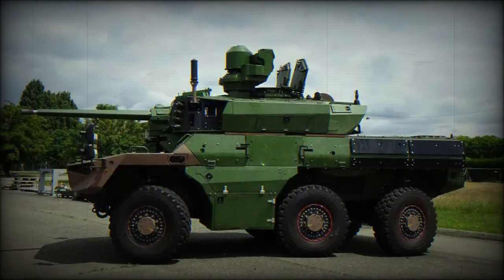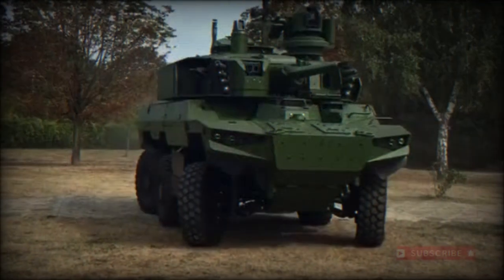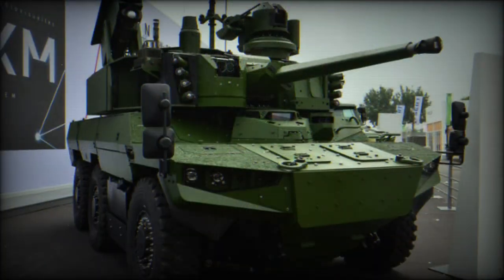The Jaguar is an early candidate to receive the new MBDA MMP anti-tank guided missile. This fifth-generation anti-armour and antipersonnel solution was introduced in 2018 with French Army and Navy forces, and succeeds the Milan Cold War-era ATGM solution.